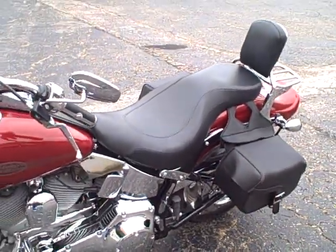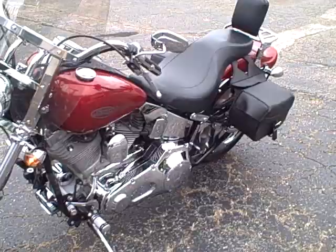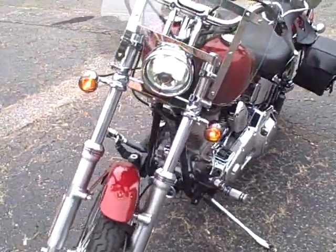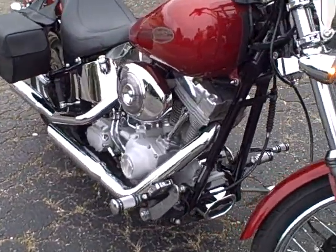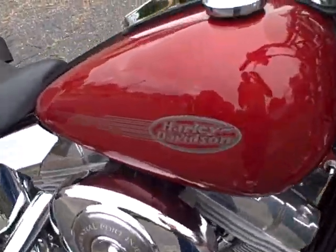Chrome outer and inner primary — beautiful bike. Thank you for watching. Liberty Harley-Davidson.